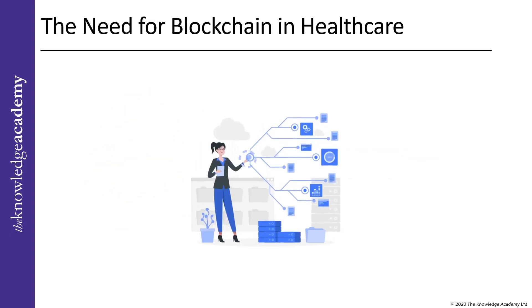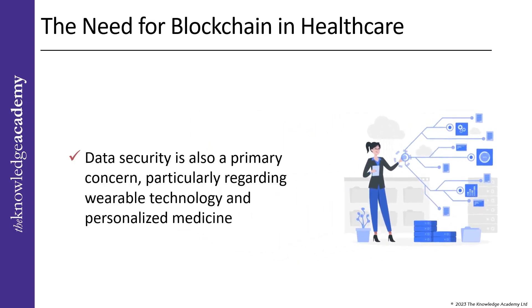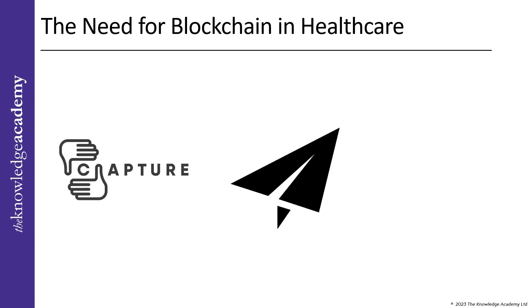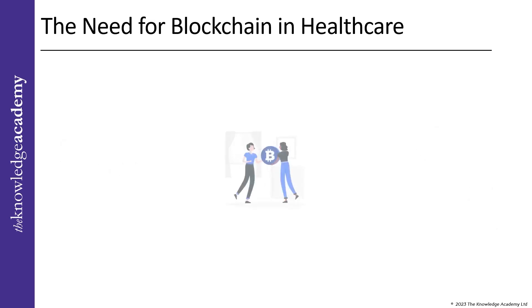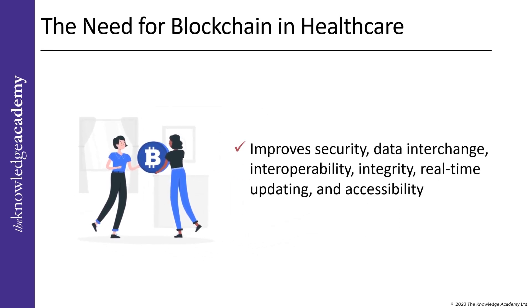With blockchain technology, data security is also a primary concern, particularly regarding wearable technology and personalized medicine. Blockchain technology addresses these difficulties since patients and medical staff need simple, secure ways to capture, send, and consolidate data via network without security worries. When used appropriately, blockchain technology improves security, data interchange, interoperability, integrity, real-time updating, and accessibility. It has the potential to revolutionize the healthcare industry, making it more efficient and accessible to all.